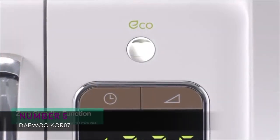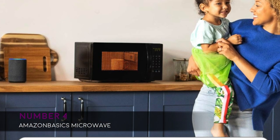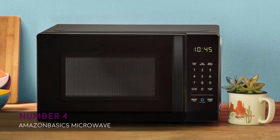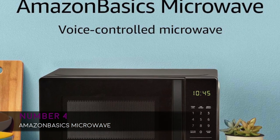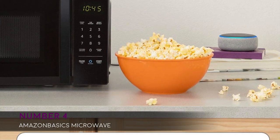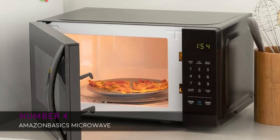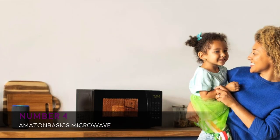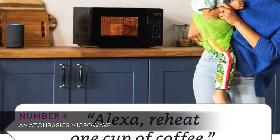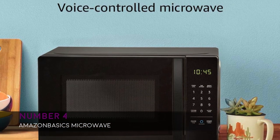Continuing with number four, we have the Amazon Basics Microwave, available in black. There are two options to add with Amazon's Echo device to combine Alexa, the voice control assistant. Dimensions are 17.3 inch width, 10.1 inch height, and 14.1 inch depth. It features 700 watts of energy output, 10 power levels, a kitchen timer, a child lock, and a 10 inch turntable diameter — ideal for those looking for a smart microwave. People report it's very functional and the voice control is in daily use, making it a very cool microwave.